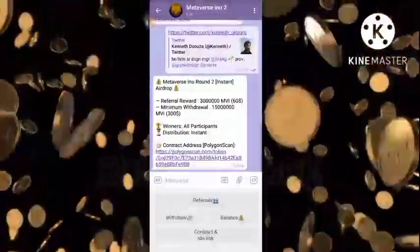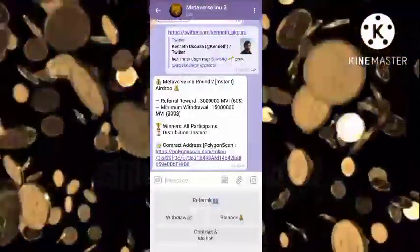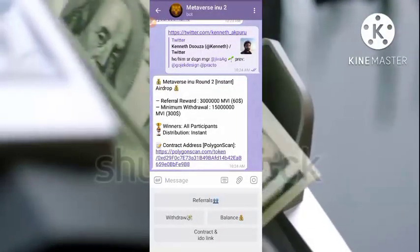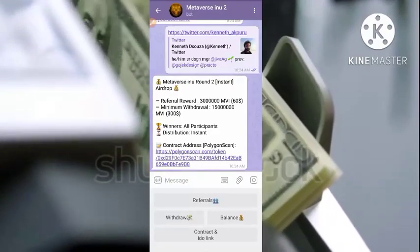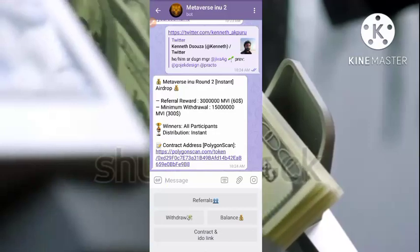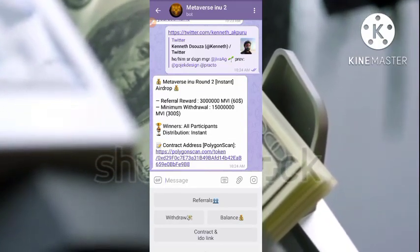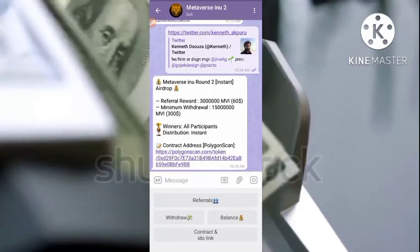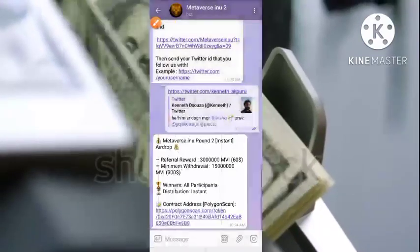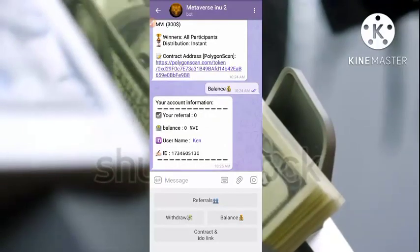We also need to add the token inside our wallet. The referral bonus is $60, which equals 3 million Metaverse Inu tokens per referral. The minimum withdrawal is 50 million tokens, which is approximately $300. You just need to refer at least five persons to be able to withdraw. The withdrawal is instant. Let me click on Balance to check — I have not referred anyone yet, so I just need five referrals to withdraw.